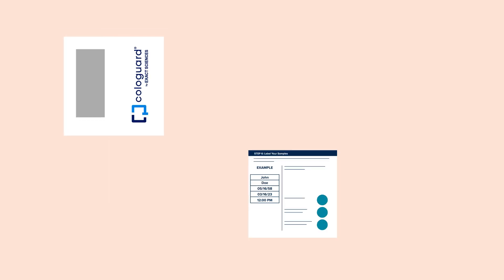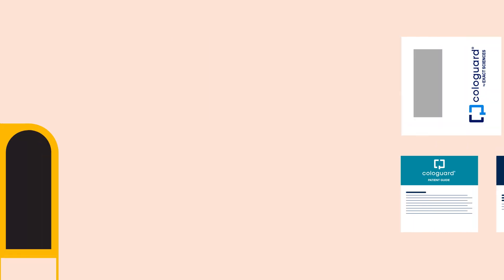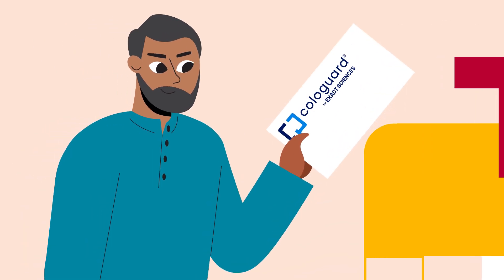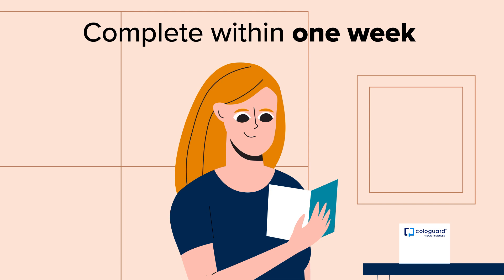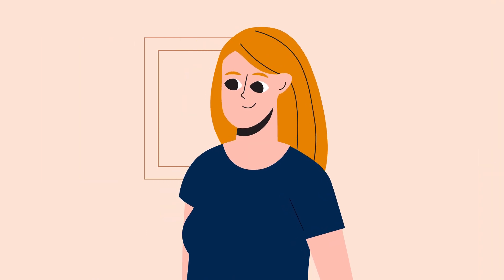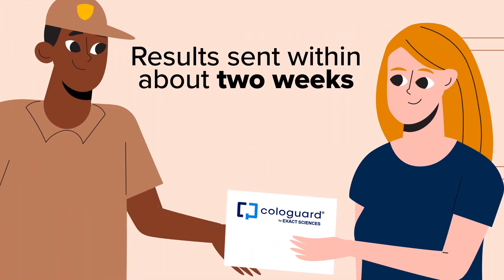Now for the solution. An at-home screening test like Cologuard can help detect cancer early. Your doctor will automatically order a test for you every three years, and it'll be delivered right to your home. Once you receive the screening kit, you'll need to complete it within one week by following the simple instructions inside the box. When you're done, pack it up, schedule a UPS pickup or drop the package off, and results will be sent to your doctor in about two weeks.